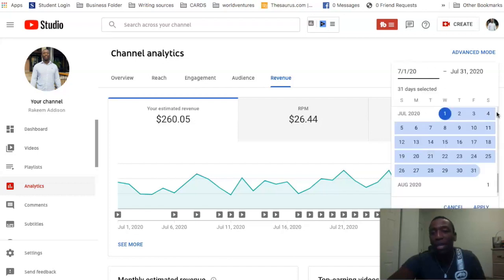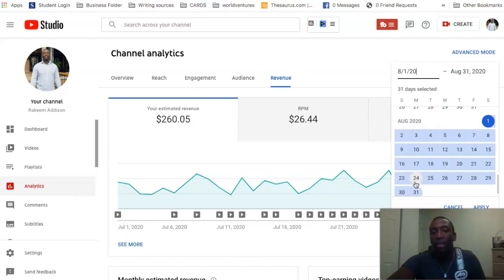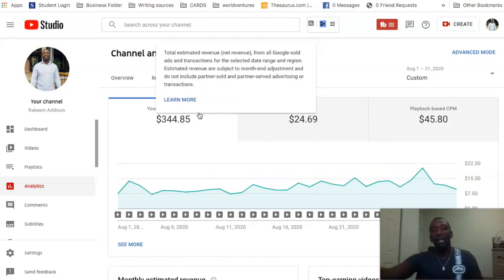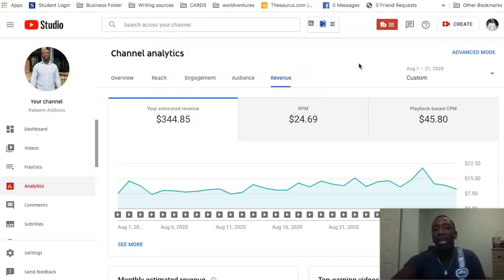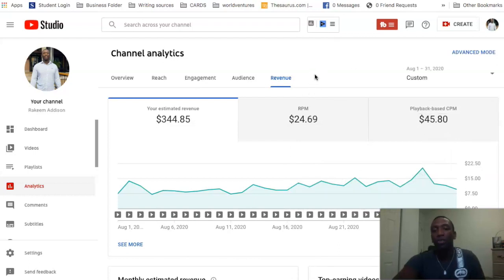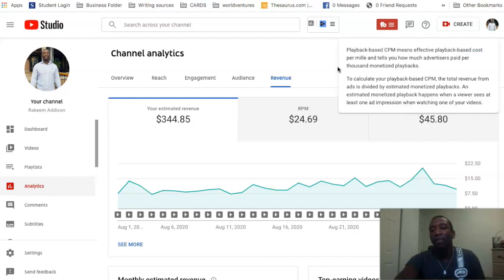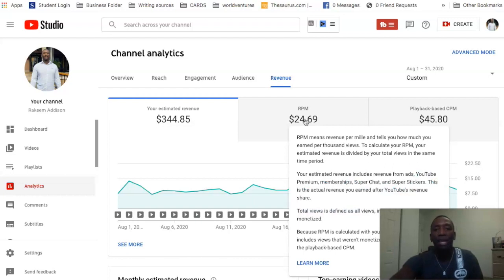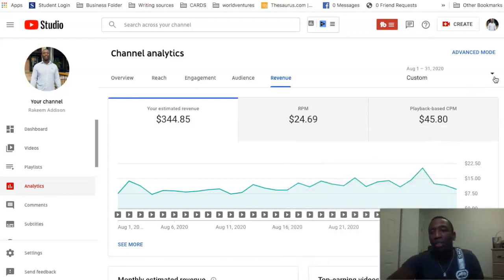For August 1st through August 31st, I went up to $344. My RPM is still above $20 per thousand views, and my CPM was $45. The difference: RPM is the exact amount you make per thousand views, while CPM is what advertisers are willing to spend to show up on your channel over a thousand-view span. RPM is the number that tells you what you'll actually make.